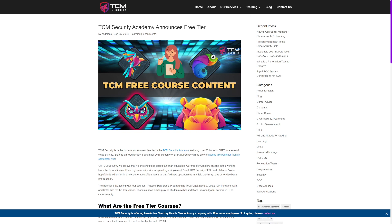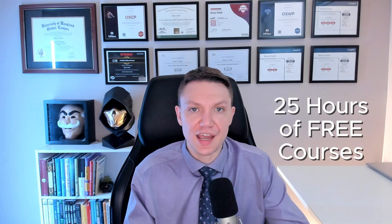TCM Security just announced that they are offering over 25 hours of free courses, and best of all, it is completely free — no credit card required. This is perfect for anyone looking to get into IT or cybersecurity. The free tier currently offers four courses: Practical Help Desk, Programming 100 with Python, Linux 100, and Soft Skills for the Job Market. These courses are designed to build your foundational skills in IT and cybersecurity. There will be more courses added before the end of 2024, and you can sign up with just an email with no time limit to access the content — a huge opportunity if you're looking to start and grow your career.